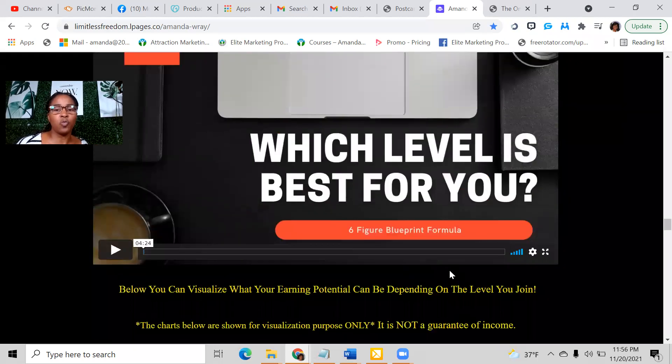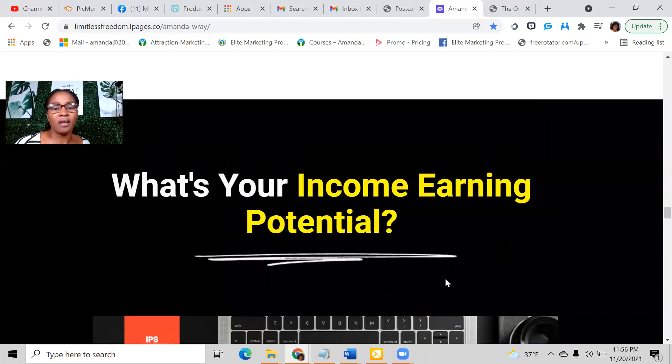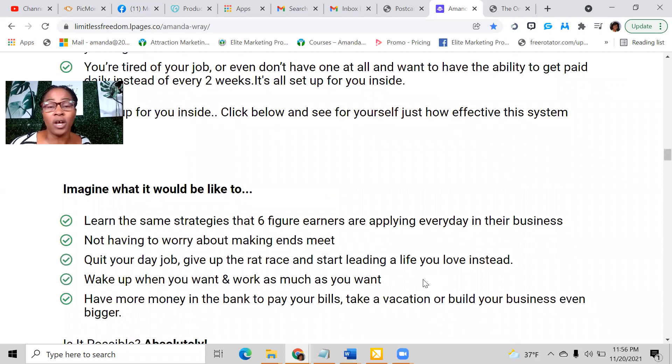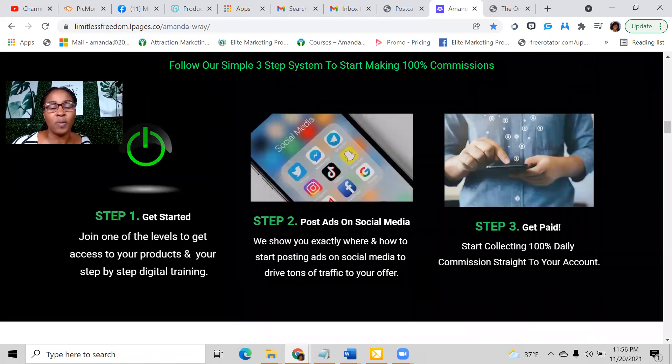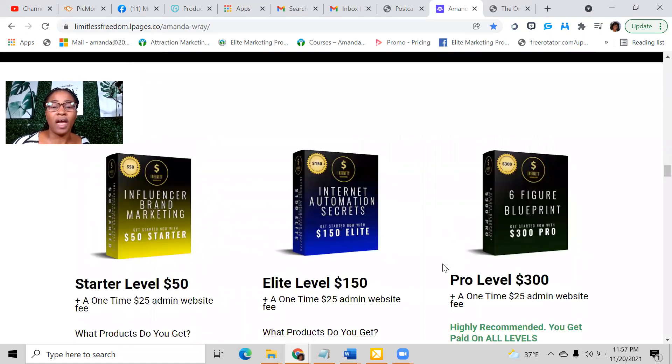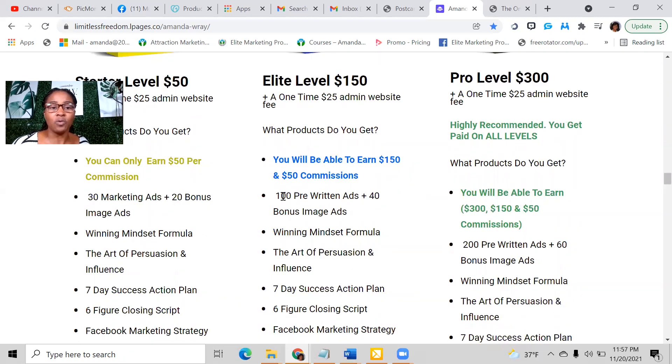You're going to pick the level that works for you based on your income and where you want to position yourself to make the most. They give you pre-written ads to post on social media. At the $50 level you get 30 marketing ads. At the $150 level you get 100 written ads and 40 bonus image ads. At the $300 level you get 200 pre-written ads and 60 bonus image ads. Both social media and email marketing are extremely effective as long as you're doing it consistently.